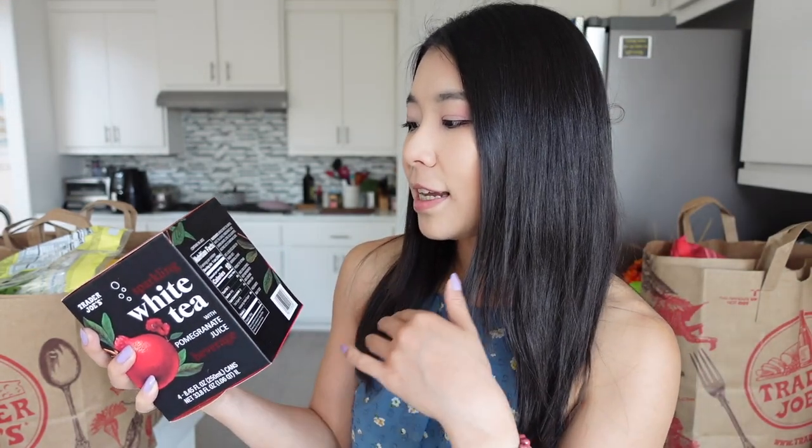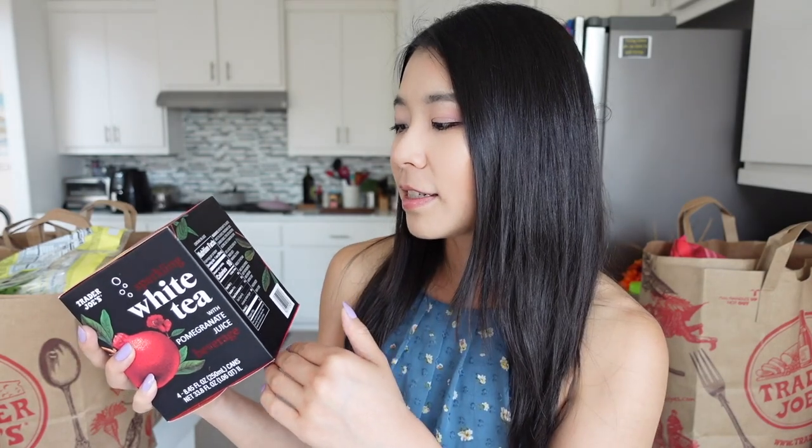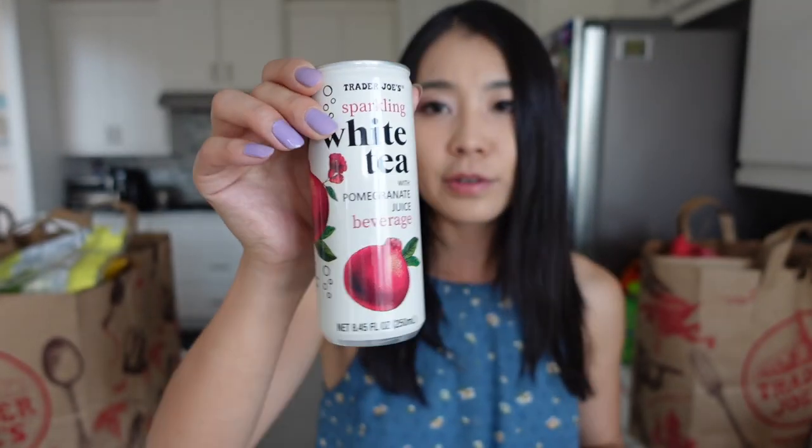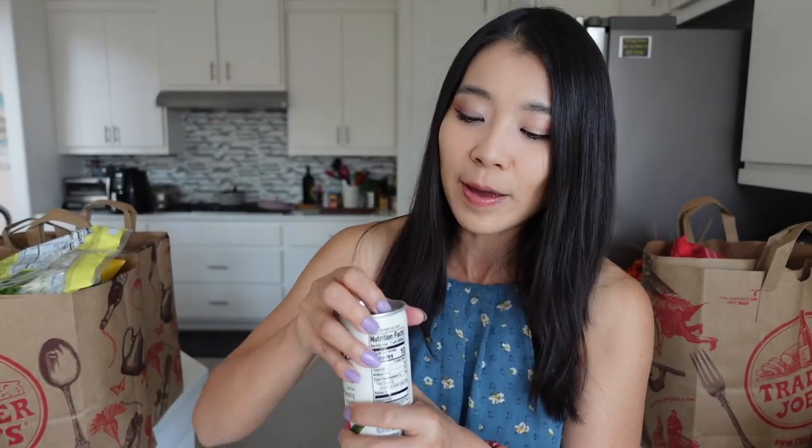And if you look at the ingredients, it's pretty simple: brewed white tea, the juice, carbon dioxide, and some acid just to preserve the flavor. I think it's a really good series. If you haven't tried their sparkling black tea and green tea, definitely try this out. But today, we're going to try this white tea together. This very slim bottle. Also, if you serve them cold, it tastes better.